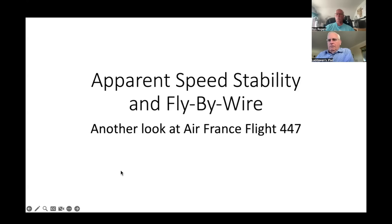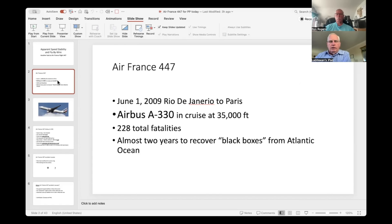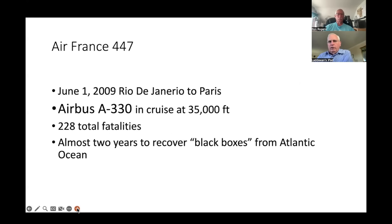The subject is apparent speed stability, specifically as it is instituted in fly-by-wire. The prime example is Air France 447. It was one of the most notorious accidents — it took a couple of years to recover the black boxes from the bottom of the Atlantic. The flight was on June 1st, 2009, going from Rio de Janeiro to Paris in an Airbus 330.